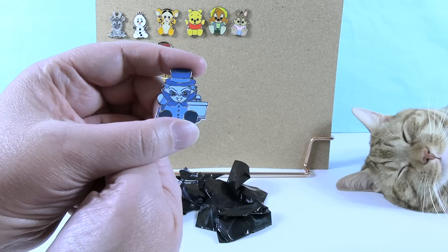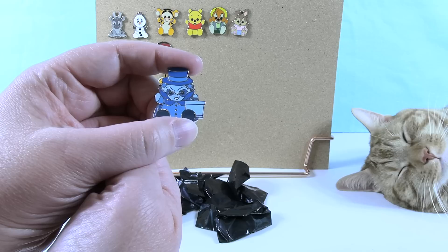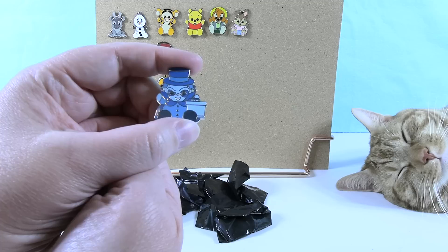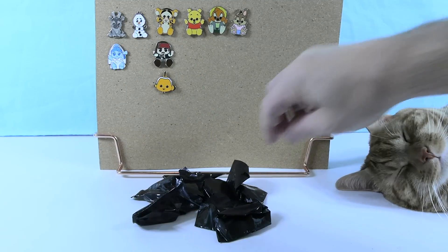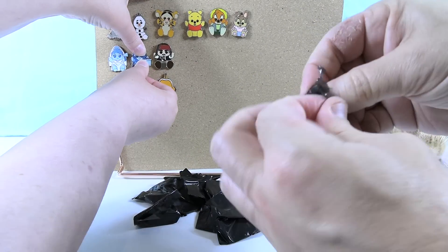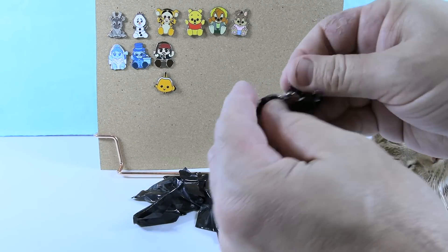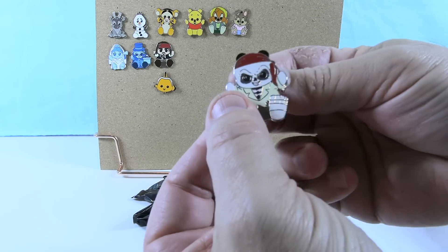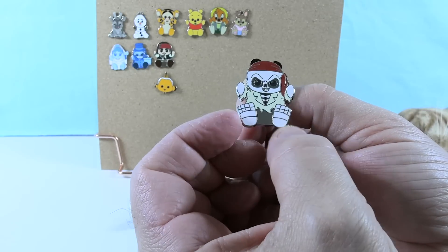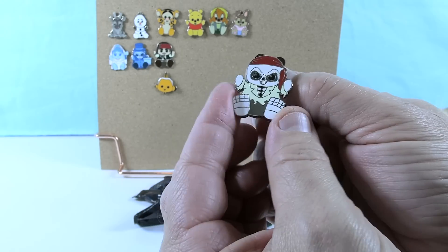Paul doesn't think they'll ever put the Hatbox Ghost in Disney World. Shannon also wants them to do a Nightmare Before Christmas Haunted Mansion overlay at the holidays — Paul is actually fine without that. Paul then reveals the Helmsman pin — a skeleton figure with skeletos (toe shoes). They joke that somebody already invented skeletos before Paul could pitch the idea.